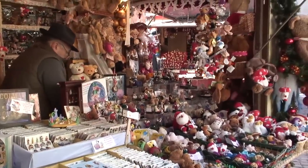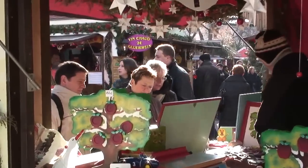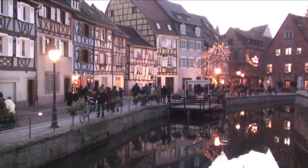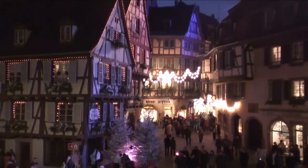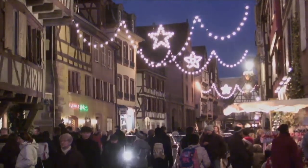Colmar is just a beautiful medieval town and the market here is one of the liveliest, one of the most interesting. They've got ice skating, they've got the gift shops, they've got the crafts, the kiosks, canals running through town with beautiful lighting, especially at twilight. And we're going to show you in great detail how you can enjoy Colmar at Christmastime.